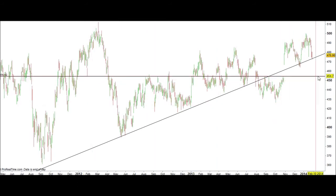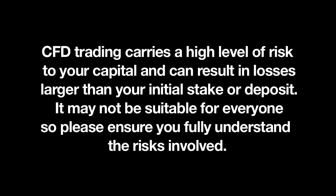But there is a good chance that BP could well go upwards from here.